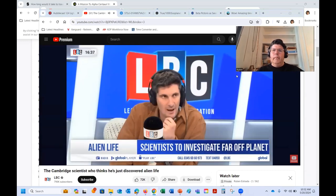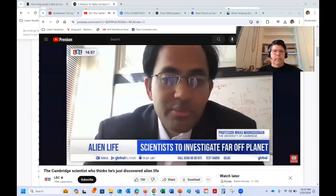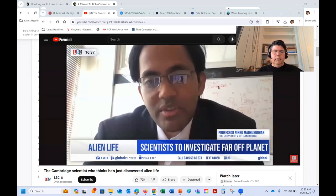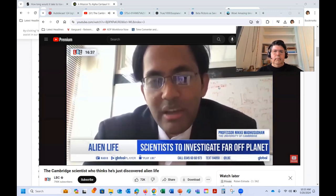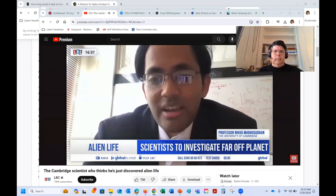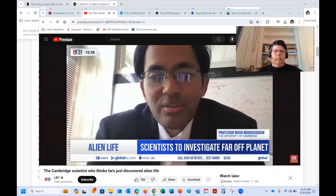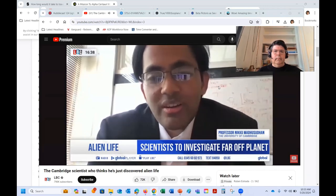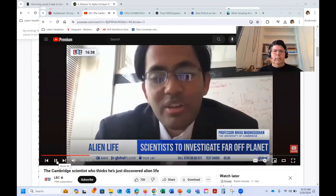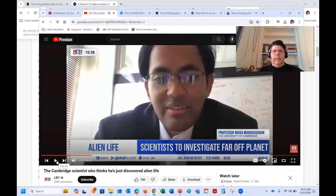Tell us where and when you found this. So last year we had some JWST observations with the James Webb Space Telescope of this planet's atmosphere. We detected for the first time ever carbon-bearing molecules like methane and CO2 in its atmosphere, and did not detect other molecules like ammonia, which said it's likely to have an ocean underneath the atmosphere. But we also saw a tentative sign of this molecule dimethyl sulfide, which we weren't sure about.